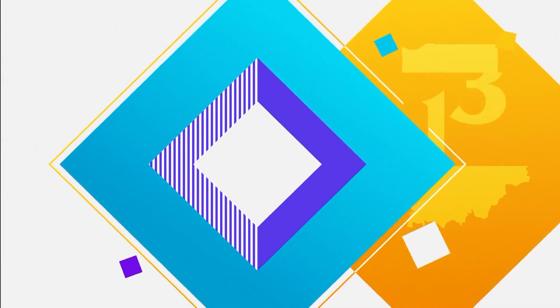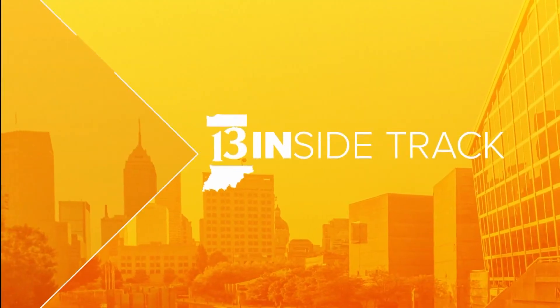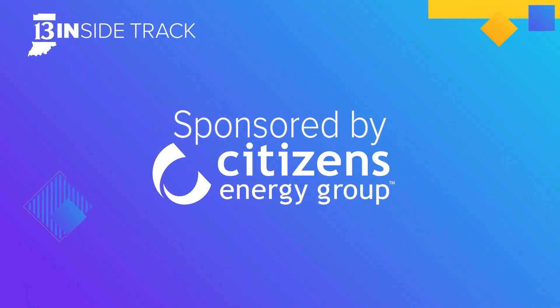Giving you the inside track on local businesses. This is 13 Inside Track, sponsored by Citizens Energy Group. Welcome to 13 Inside Track. I'm Laura Steele and today we are joined by our friend Laura O'Brien from Citizens Energy Group.